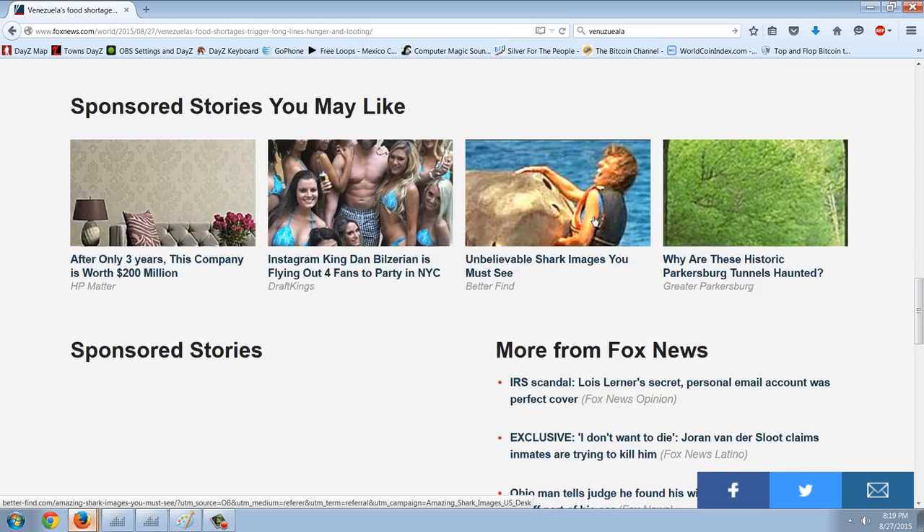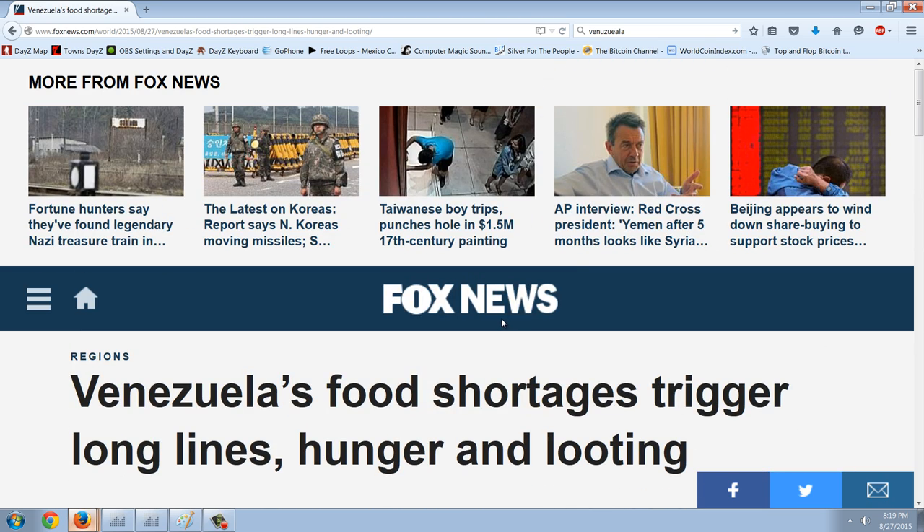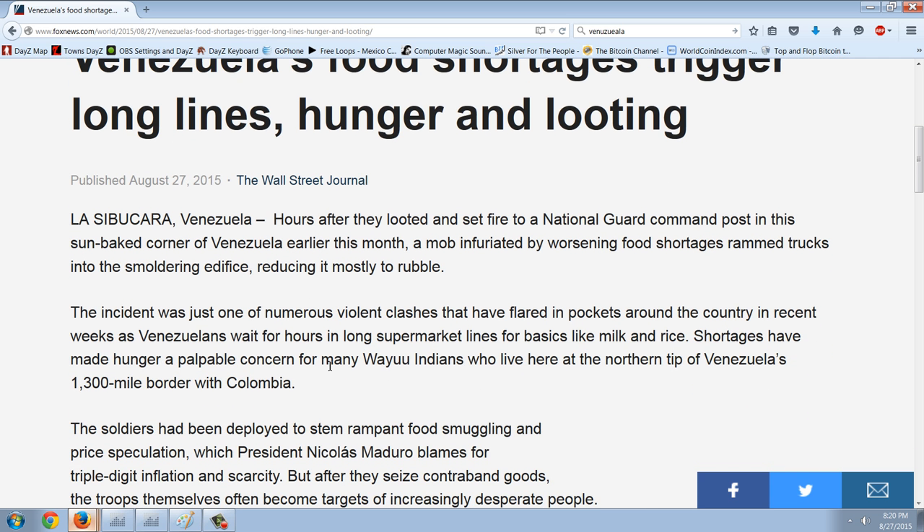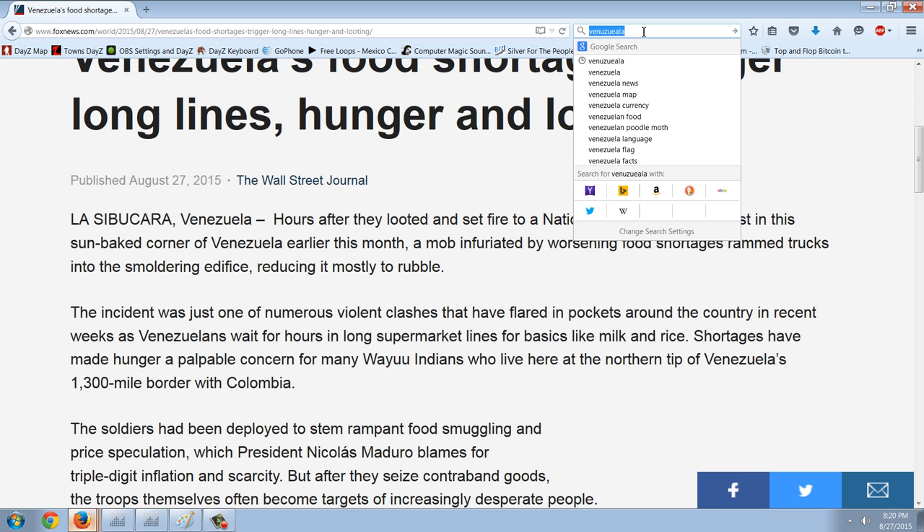When you have a government that promises everybody something for nothing and forces producers to sell goods below clearing cost, below what they can make a profit at, the few remaining sellers ration them — that's why you have long lines. We're looking at a food shortage in Venezuela. When you reach the point of a socialist dictatorship with food shortages and your military gets overrun by looters, that's where you're looking at the collapse of your country. It would be very good for the Venezuelan people if this madman Maduro is overthrown.